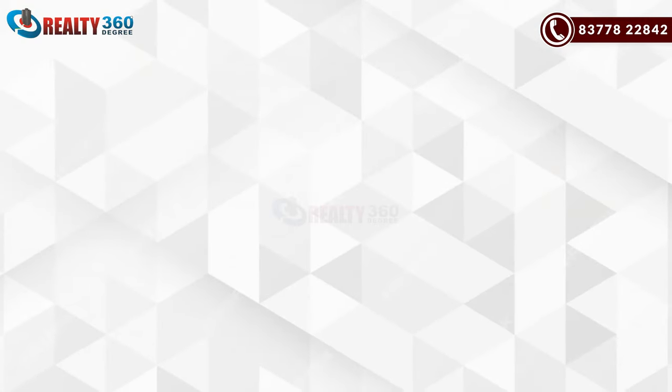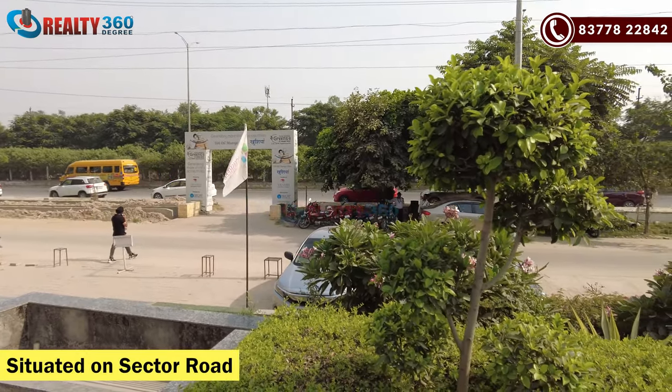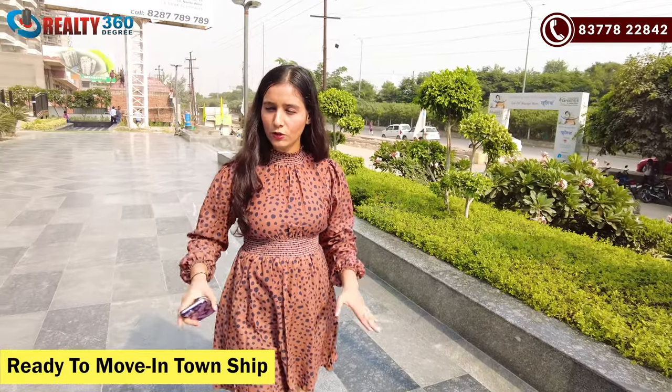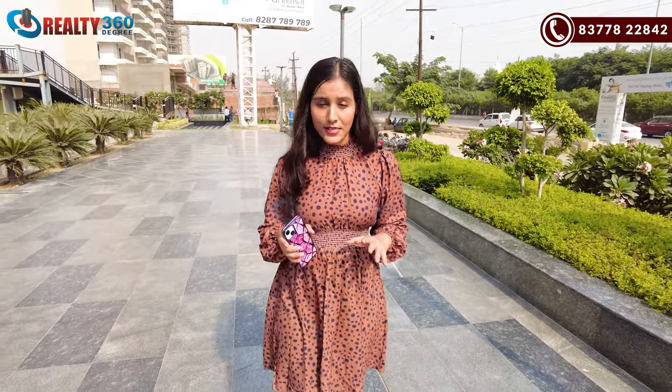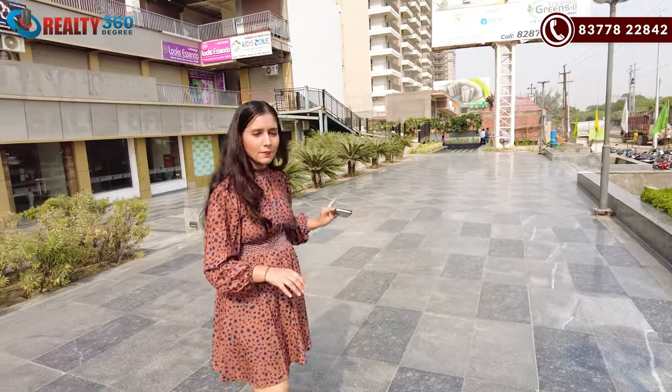The name of the project is Punch Shield Greens 2, and you can see it is built on the sector road. It is a ready-to-move-in township, so all of these things are in operational stages. The connectivity of this project is very good. As you can see, it is a well-developed sector and people are already living here.